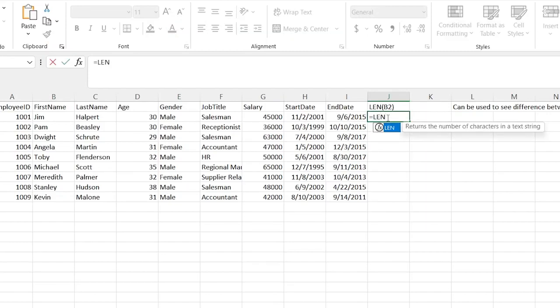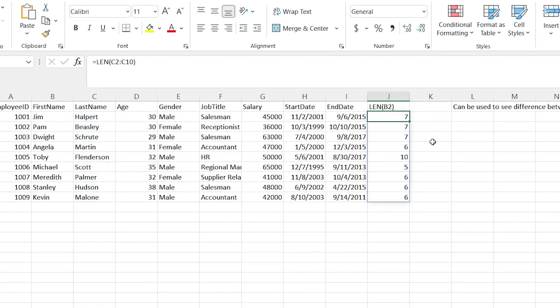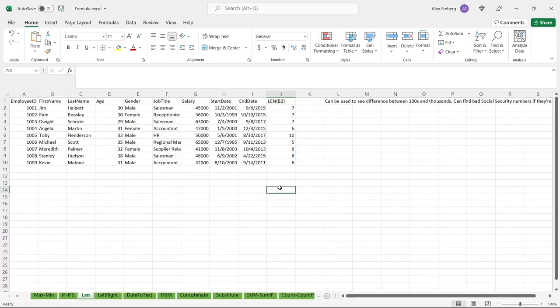So we're going to do equals LEN, which is length. It returns the number of characters in a text string. Let's go to their last name and give it a range — it's going to tell us how many characters are in that string. For Halpert it's 7 characters; for Flenderson it's 10 characters. And so again, there are a lot of different use cases. Another one is phone numbers — if you look at the length of phone numbers and there are ones that are 12 numbers long, those might not be accurate and you need to check them.